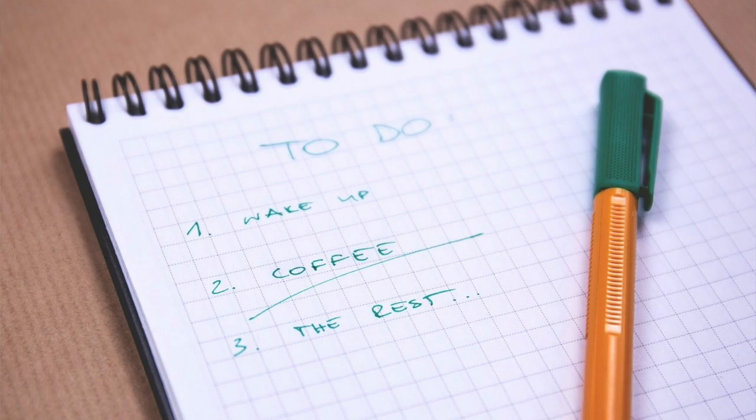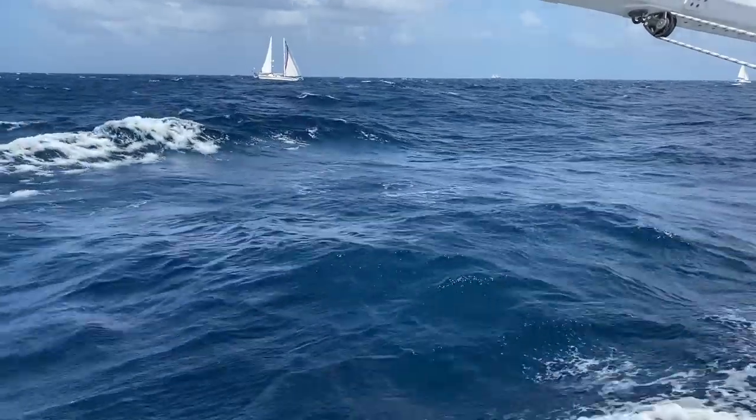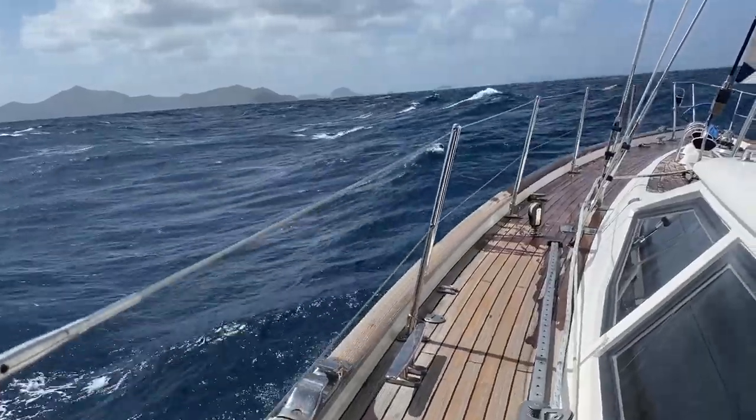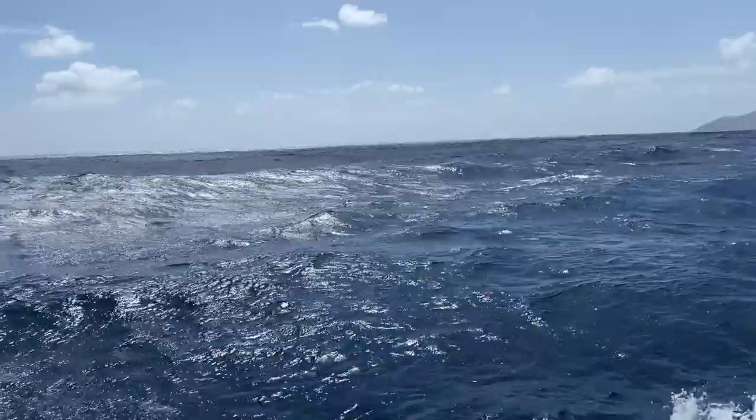If you've used checklists in your previous professional or home life, using them on your boat won't be a difficult transition. But some cruisers forget the benefits of using checklists. They get on their boat and wing it rather than create routines and procedures that enable a happy running boat.